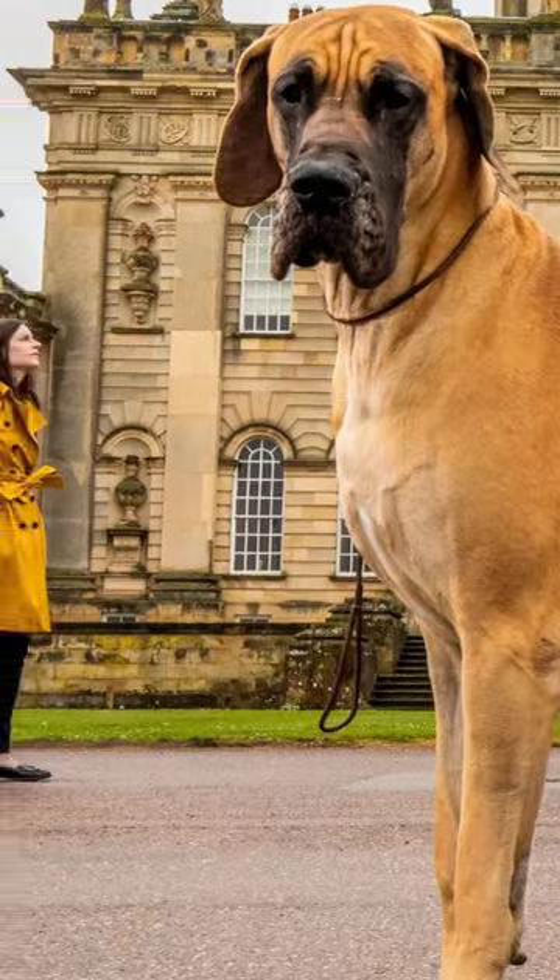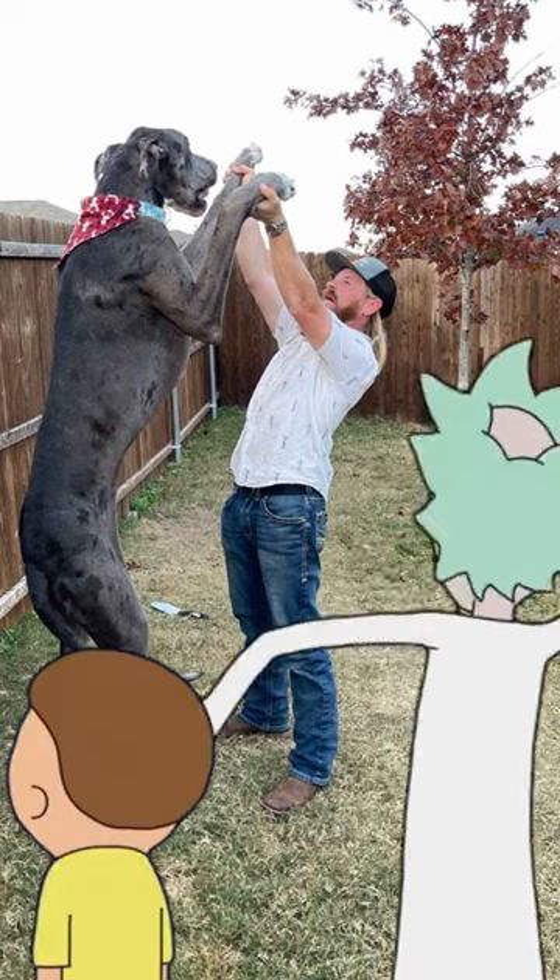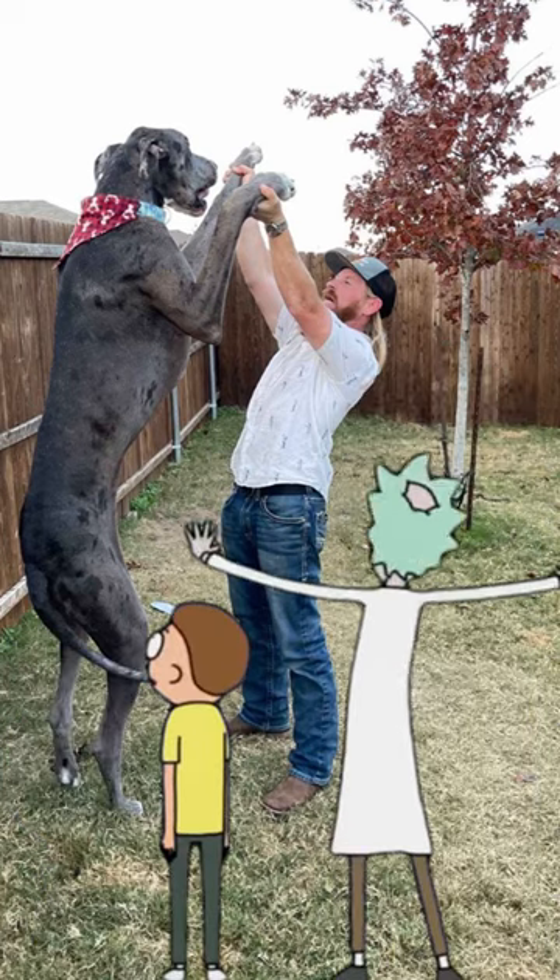Great Danes are what we call a big boy breed. They're huge. Standing up to 34 inches tall at the shoulder and weighing over 200 pounds, it's like having a small horse in your house.